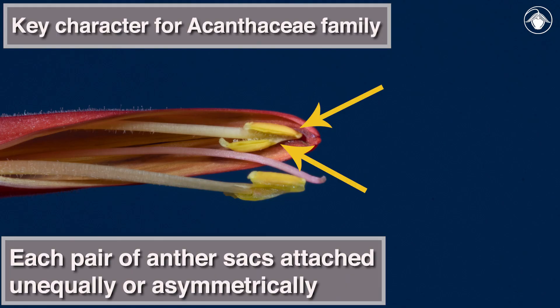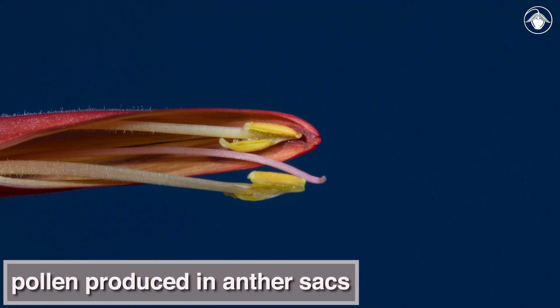Looking closely at the anthers, we see they are attached unequally. The anthers are where pollen is produced.